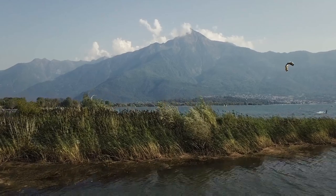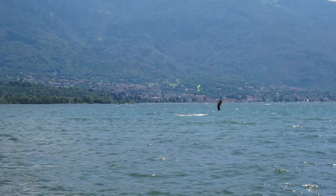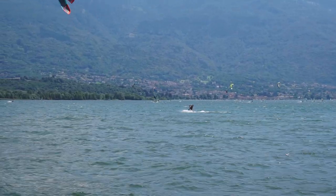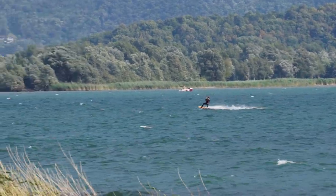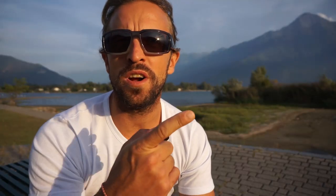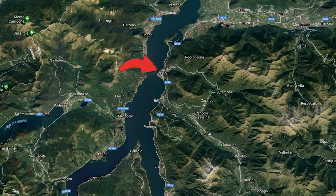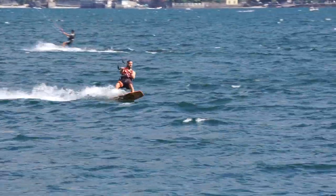You better be a decent rider for this. There are two more spots in the middle of the lake: Dervio on the east side and Kremia on the west side. You can kite from one side to the other — beautiful, amazing. That's where the wind starts, so that's where the wind is the best and the strongest. That's where we start teaching with the boat.